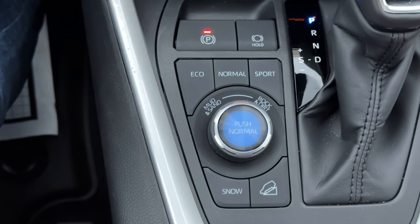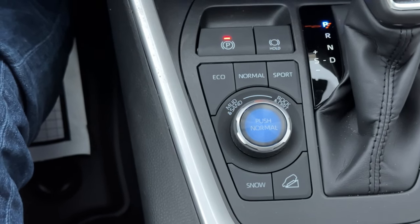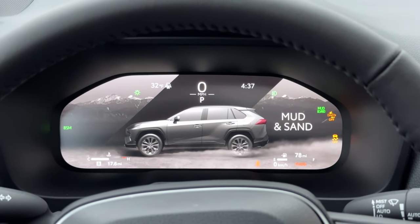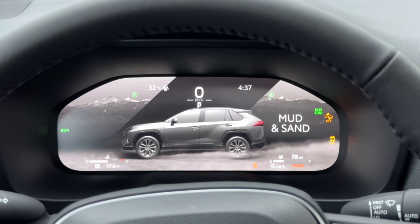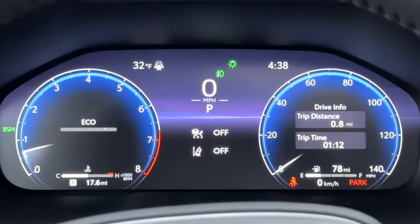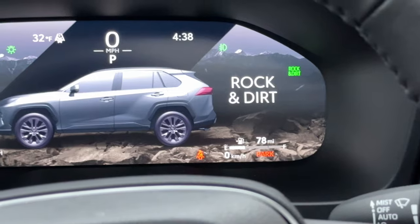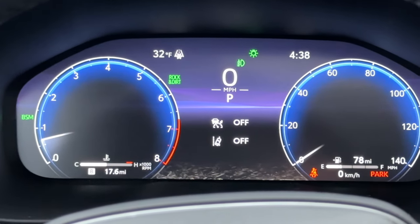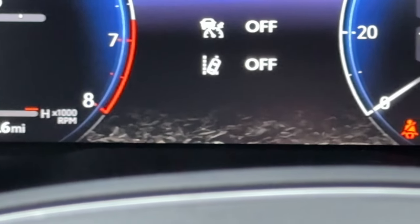When I go into the center dial, you have mud and sand — when I switch that to the left, you will see there is some sand and dirt below the RAV4 as well as some mountains in the background. And if I hit normal and switch it to the right and go to rock and dirt mode, they actually have rocks below the RAV4, again with the mountains in the background. It's really cool the animations they put on the screen to sort of make it feel like a more special experience when switching through those drive modes.